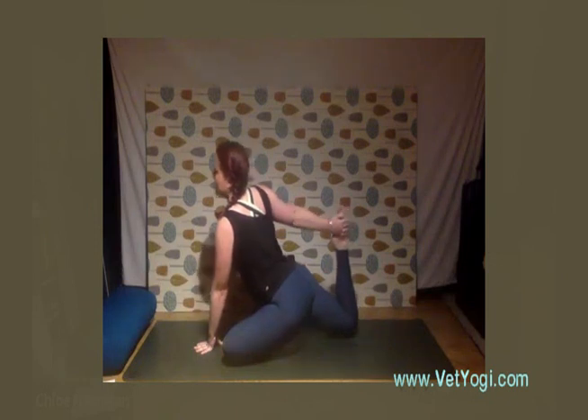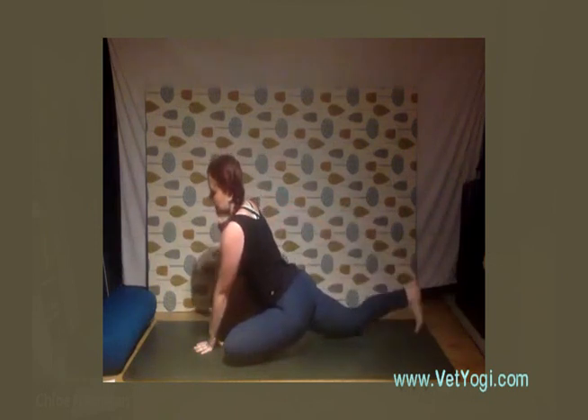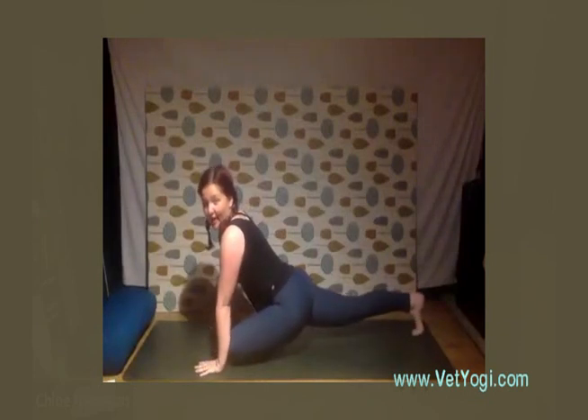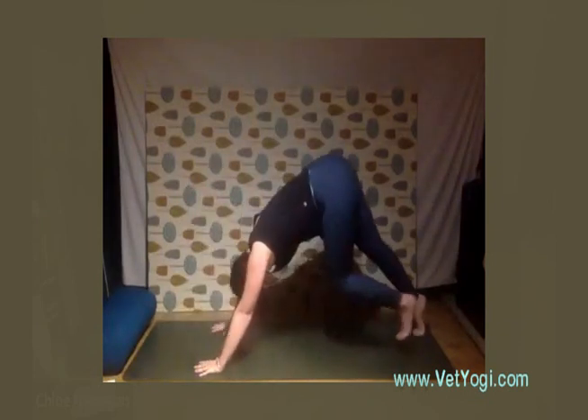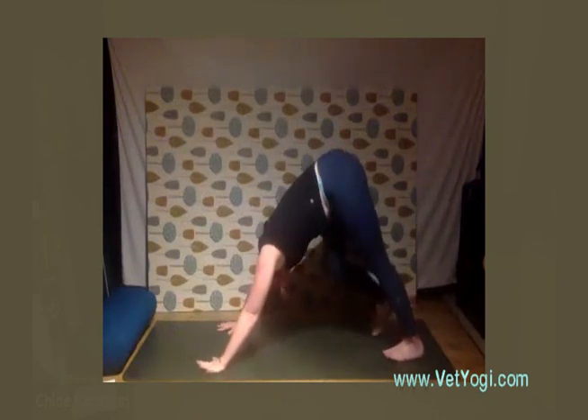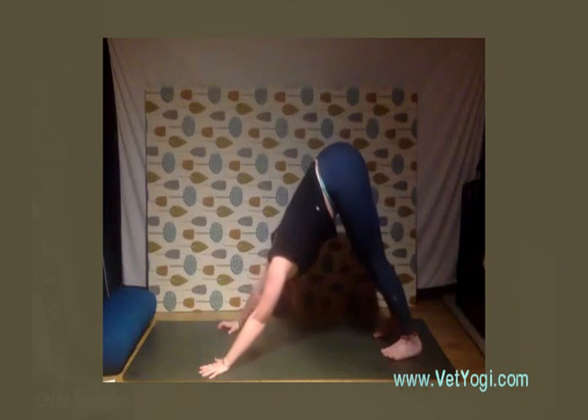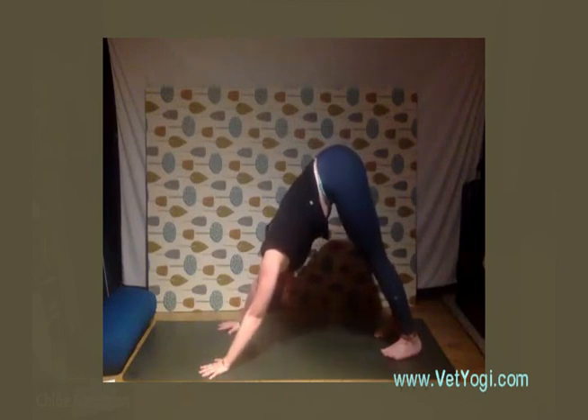Inhale, release that foot down, walk the hands back out, tuck the toes, and join me back in downward facing dog. You can walk your dog or find stillness and go a bit deeper into your stretch — just collect your breath.